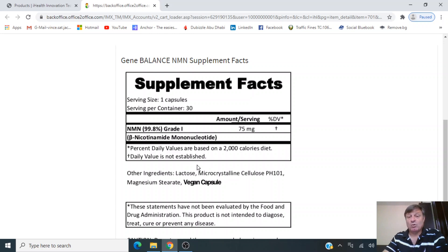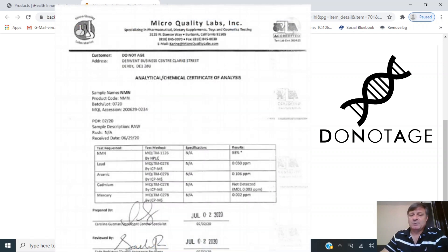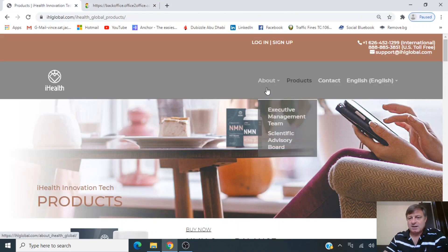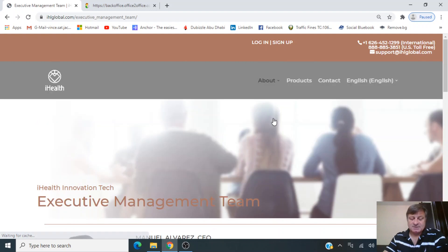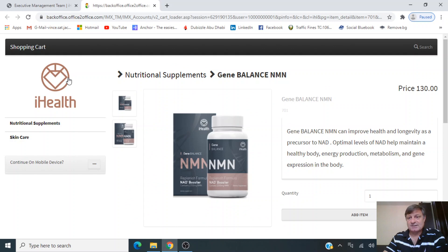Most companies are selling NMN for between $4 and $5 a gram — this company is over a thousand percent more expensive. Do Not Age, for example, are selling NMN for just under $4 a gram and showing a third-party test certificate from Micro Quality Labs with 98% purity. It got me thinking: is this highly inflated price a way to pay the management team and scientific advisory board? Those salaries, if they exist, have got to come from somewhere. Let me know in the comments if you think $130 for 2.2 grams is reasonable.